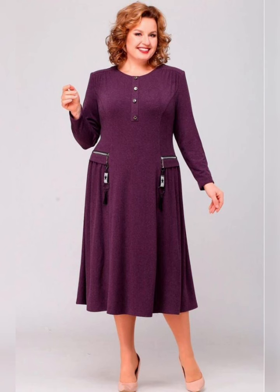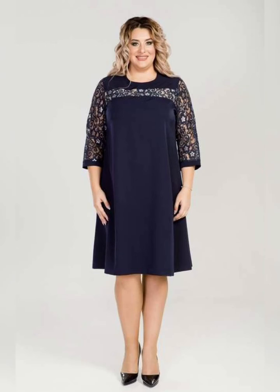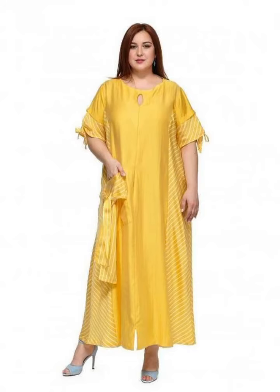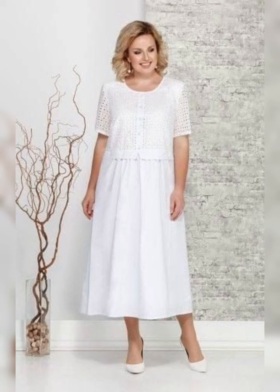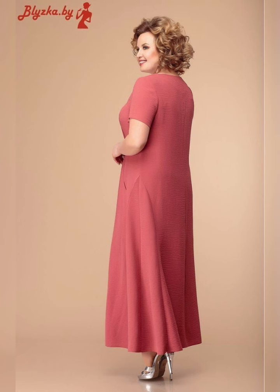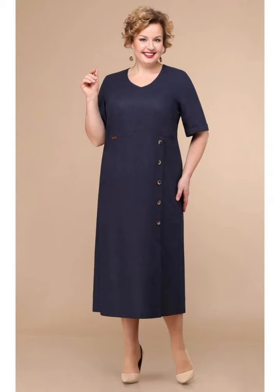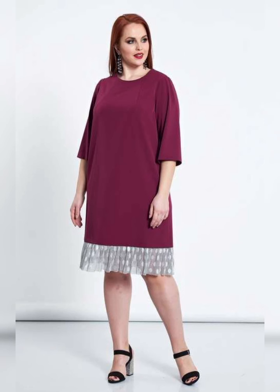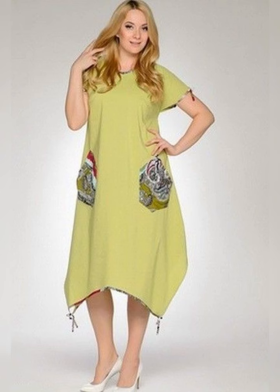So, what material and design suits you? Plus size mother of the bride dresses come in a variety of fabrics and designs to suit individual tastes and body shapes. Popular materials include satin, chiffon, lace, and taffeta. Necklines can range from high-necked to scooped, depending on the style you are looking for.